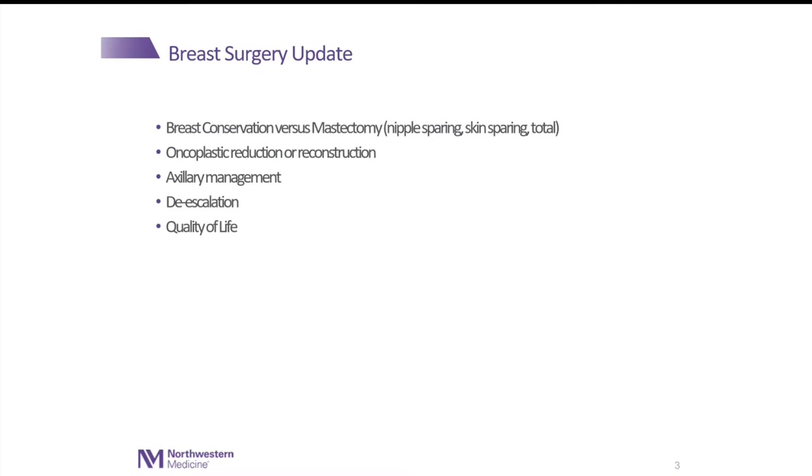Occasionally you do need to have a mastectomy depending on the disease process, the biology, the location of disease, and the size of tumor. You can consider doing nipple-sparing mastectomy, skin-sparing mastectomy, or total mastectomy.